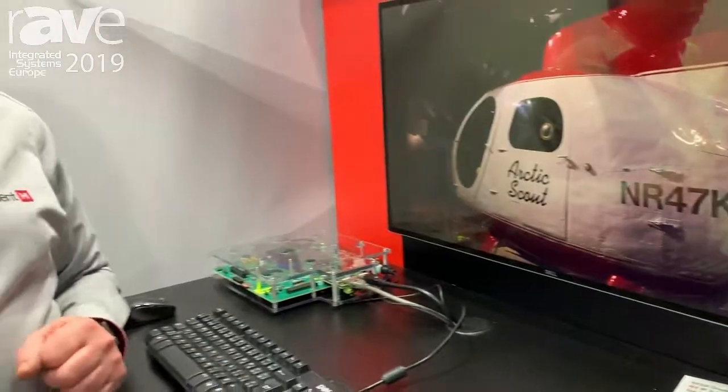That's what we're showing here. If you want more information, you can visit our website at www.hardent.com.